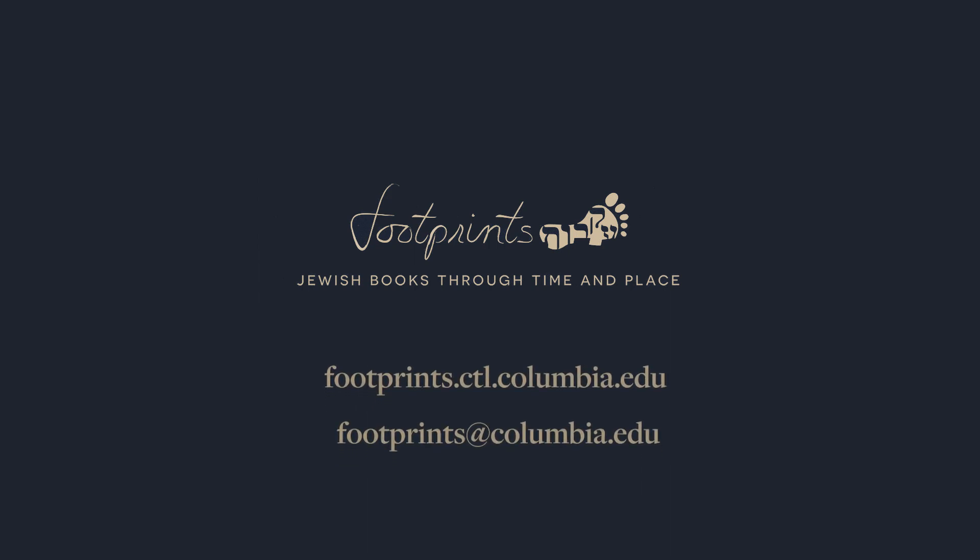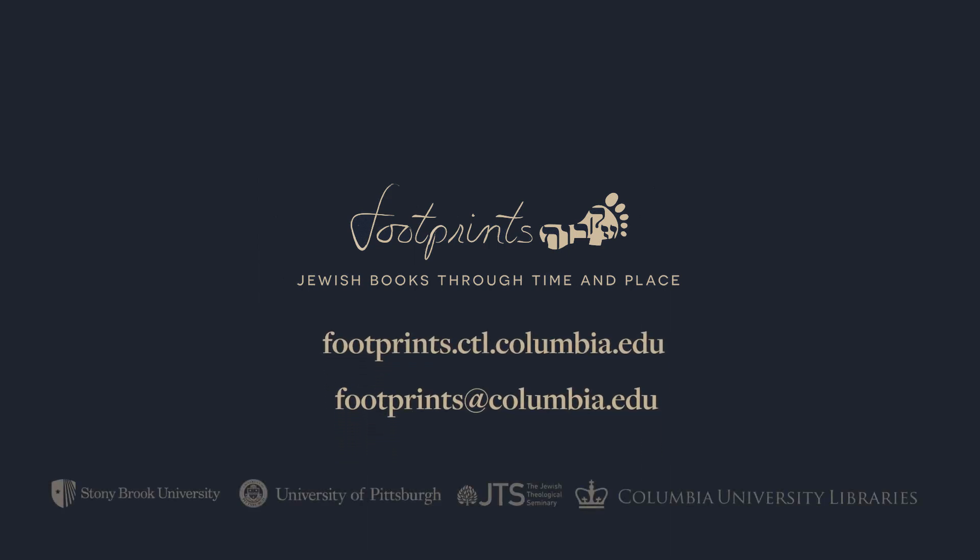Whether you are an educator, a researcher, a caretaker of a rare book collection, or just someone who loves books, we invite you to join us.